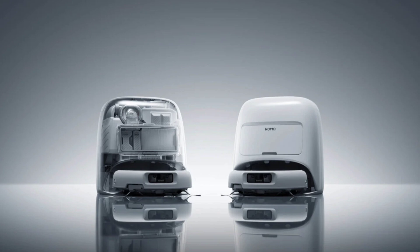The second variant is a fully enclosed white shell with smooth contours and a front-facing flap, also known as Romo. This version emphasizes minimalism and is clearly designed to blend into a modern home environment.